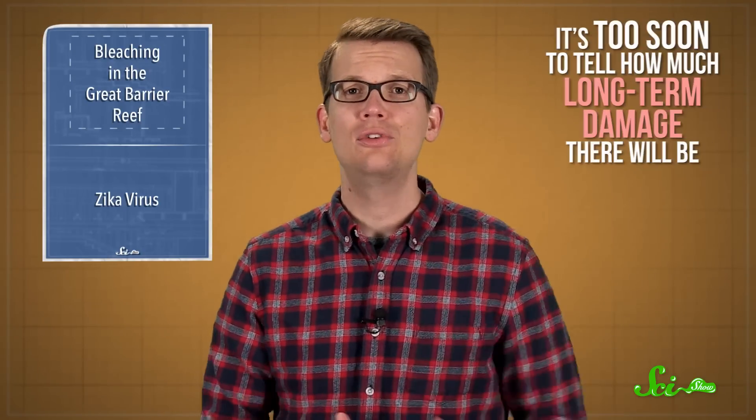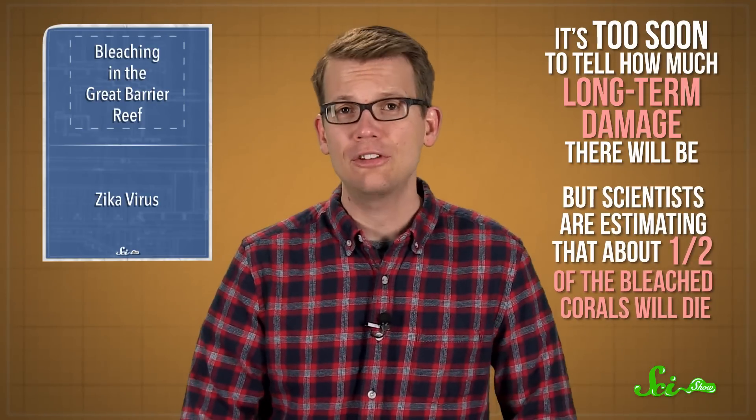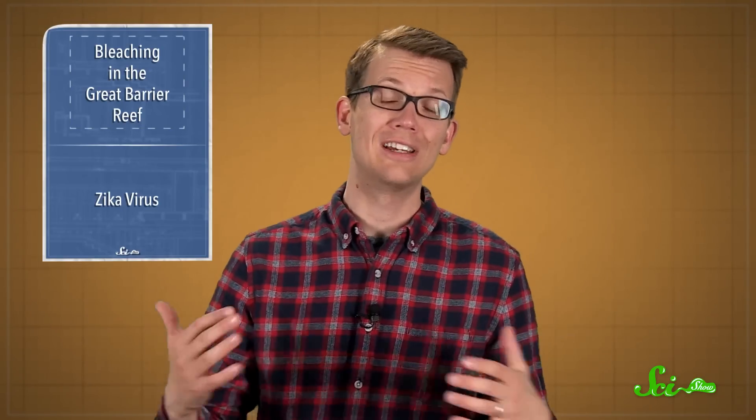When the oceans cool again, the algae can often recolonize, reviving the coral. But sometimes they can't move back in. It's too soon to tell how much long-term damage there will be, but scientists are estimating that about half of the bleached corals will die. The reefs can grow back, but they'll need time and waters that stay at the right temperature. And as oceans continue to warm, the coral might not get that chance.